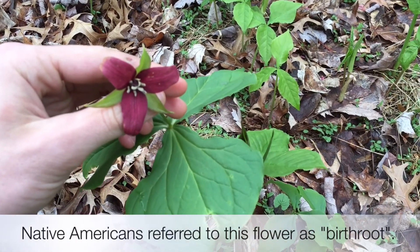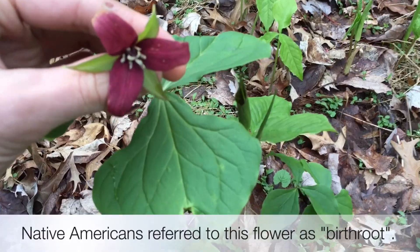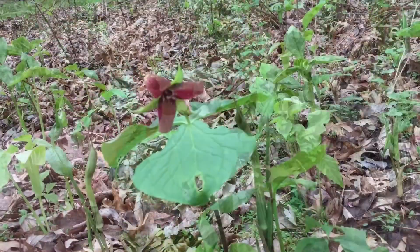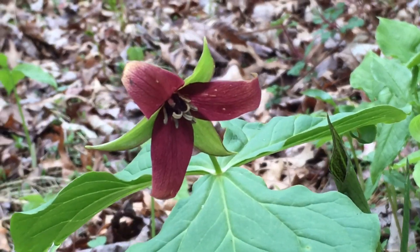This flower picks up many names, for it used to be called birth root. This was because Native Americans would grind this flower into a powder to help with birth. So that was Red Trillium, also known as Purple Trillium, a beautiful flower found throughout the Northeast.